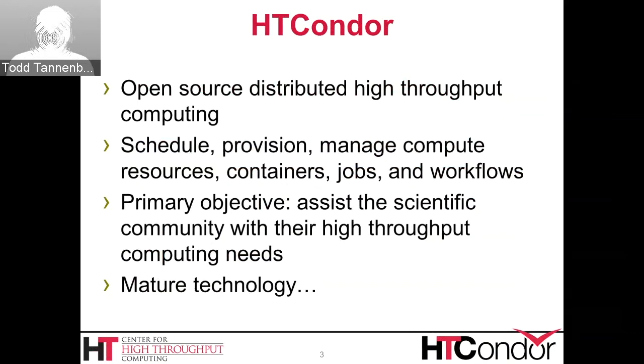One activity we have in the center is creating and maintaining HT Condor, which is open source distributed high-throughput computing software. The idea is you can submit your jobs to HT Condor, and HT Condor will schedule and provision your job, manage compute resources such as execute nodes. It can also run containers such as Docker or Singularity containers, and manage your jobs including workflows. The primary objective for HT Condor is to assist the scientific community with their computing needs.